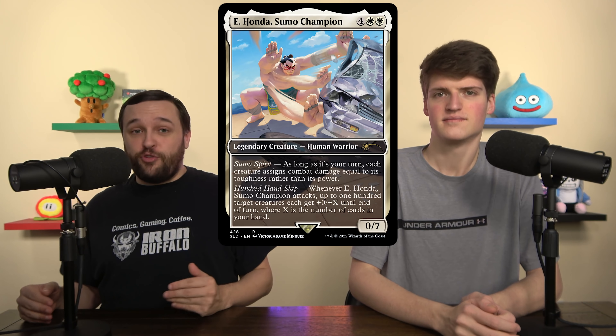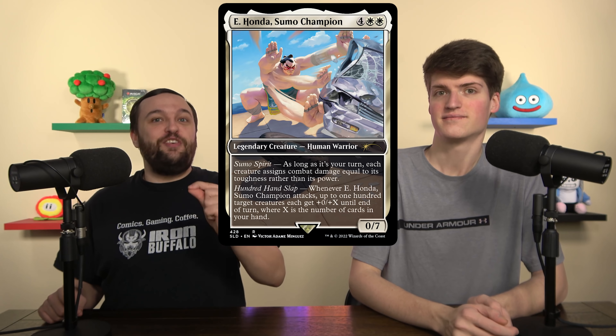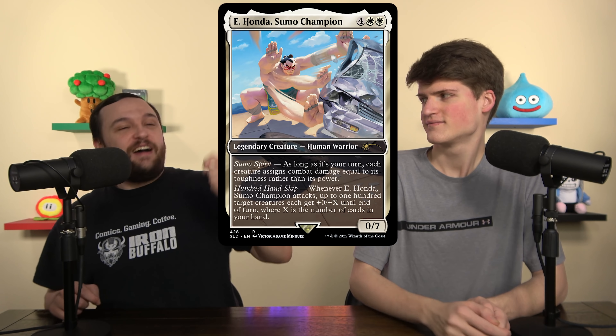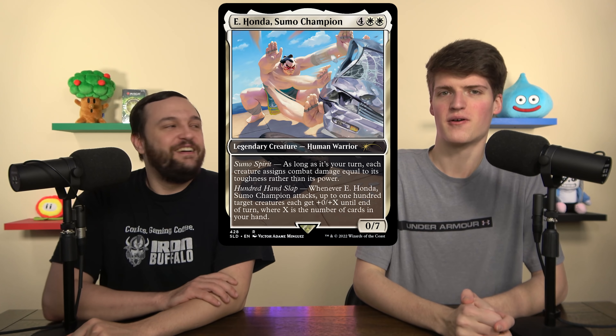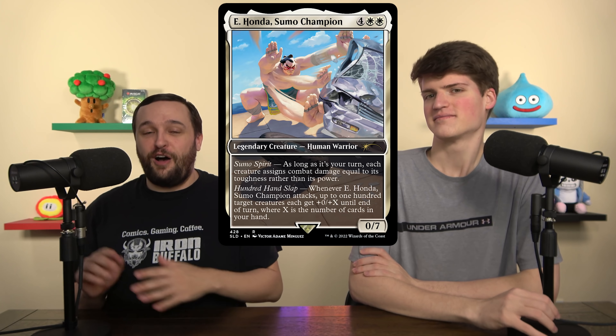Let's get into the first one — it's the namesake of the whole Super Drop bundle: the Secret Lair X Street Fighter. Here we have nine really new cards to talk about. We're going to go over each one of them pretty quickly and give you a basic rundown of what they do. First thing, we've got E. Honda — he's the sumo fighter from the Street Fighter series and he cares about toughness and butts. Up to 100. This card is really, really cool — awesome design.